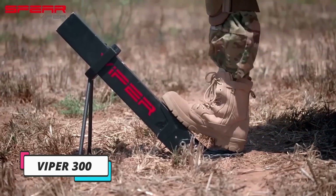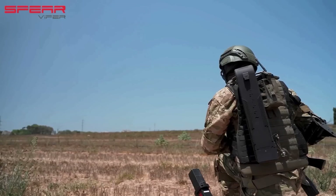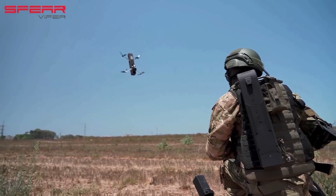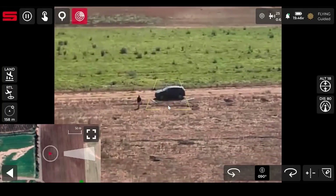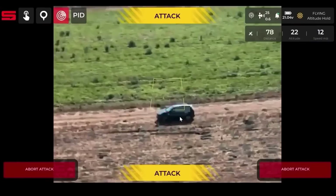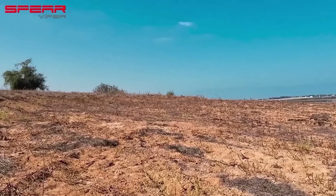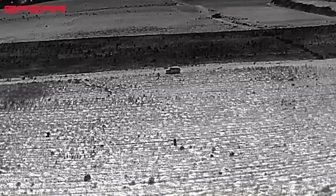Imagine a drone capsule that weighs just 2.8 kilograms but packs a punch with a 5-kilometer strike radius. Introducing the Viper 300, a cutting-edge UAV setting new benchmarks in combat technology. With its impressive speed of 27 meters per second and advanced AI algorithms, the Viper 300 can analyze numerous scenarios in real-time to choose the best targeting options. Designed for precision strikes and beyond-line-of-sight engagements, the Viper 300 caters to armored divisions, elite tactical teams, and specialized ground forces.